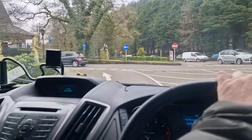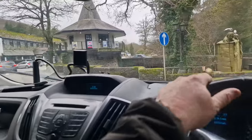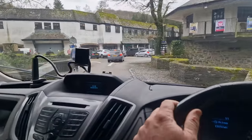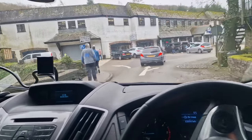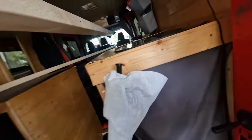Hopefully it'll fit in the back of here, it should do. It might have to go as far as the windscreen but it should fit. I need to reverse in as well.